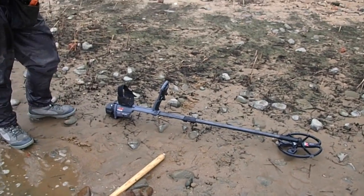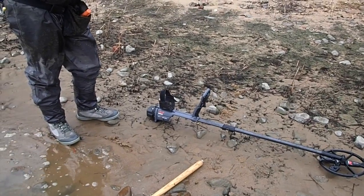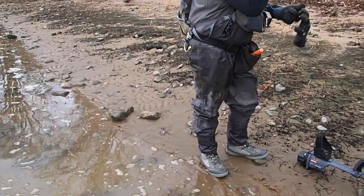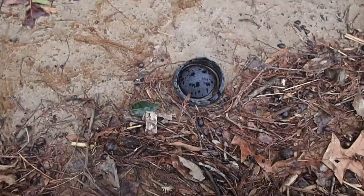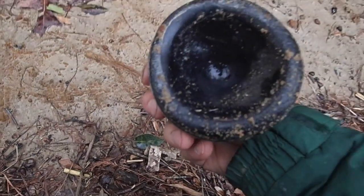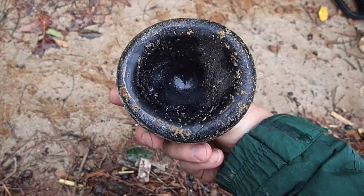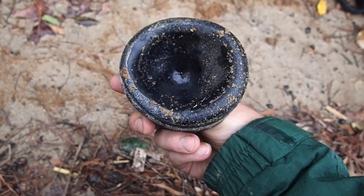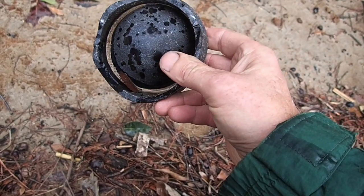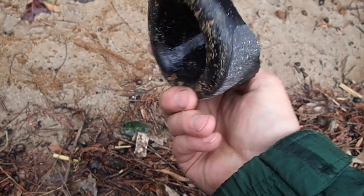Slim pickings so far, but starting to pick up a little bit. The coin hole produces another one. Check this old bottle out - you can tell it's an old bottle, it's oblong looking. That is one old bottle - at least 1700s, I'd say. Very cool.